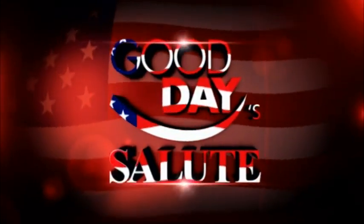Thank you very much, Chris, of course. It is a salute — a good day salute to the military today — and we're here at MCLB.